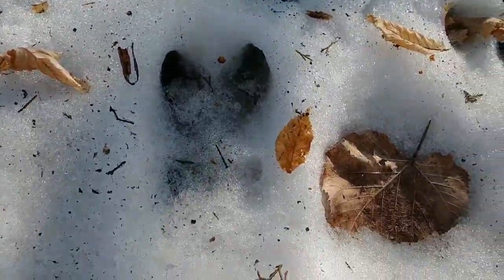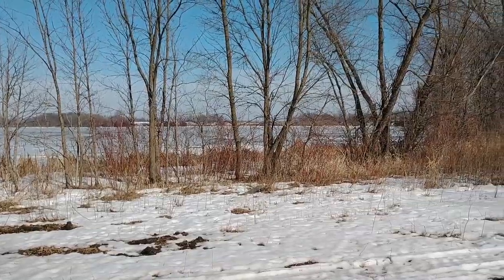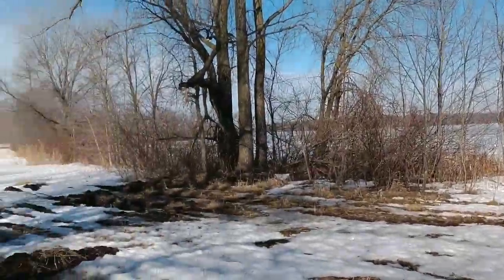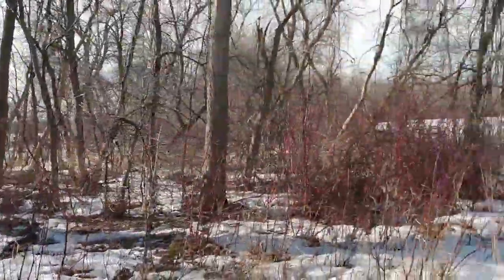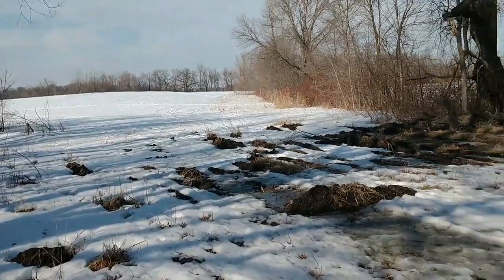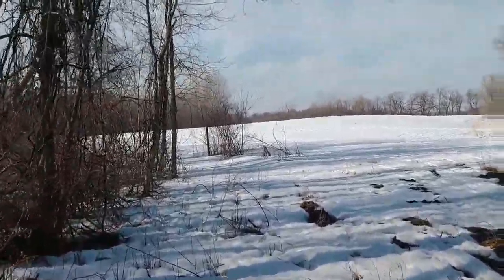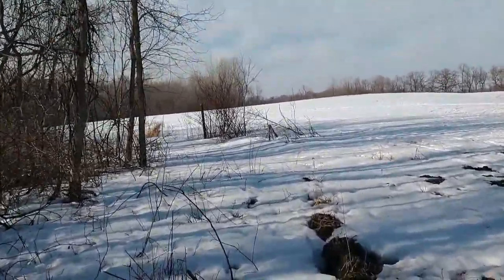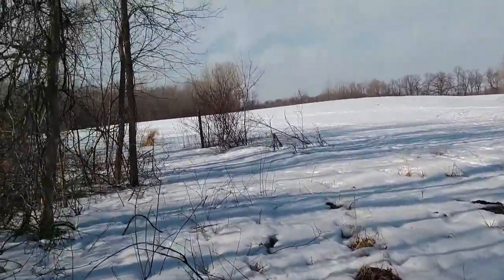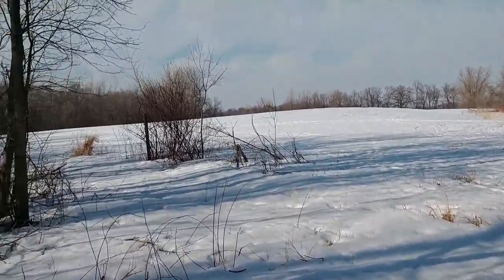That's a pretty decent sized buck track — I'll just make a quick note of this. That's Sioux Lake over there through the trees, and that's Greenleaf Lake. Where I'm heading now is onto the peninsula. I've got a bit of post-holing to do, but we'll get there.